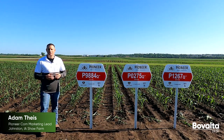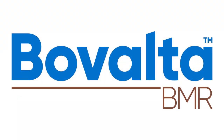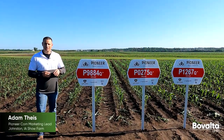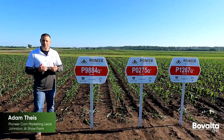Corteva Agriscience recently launched Bovalta BMR corn silage hybrids. With Bovalta BMR, dairy producers can expect two benefits: first, lower supplemental feed cost opportunity, which can correlate into lower input costs; and second, higher yield milk potential.